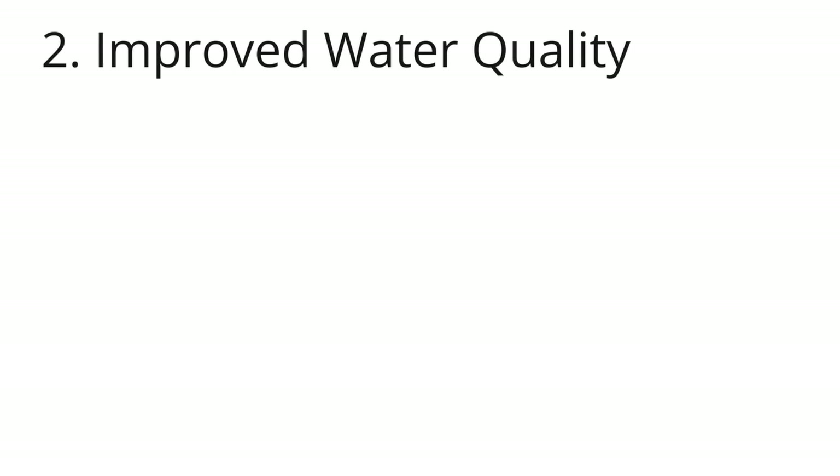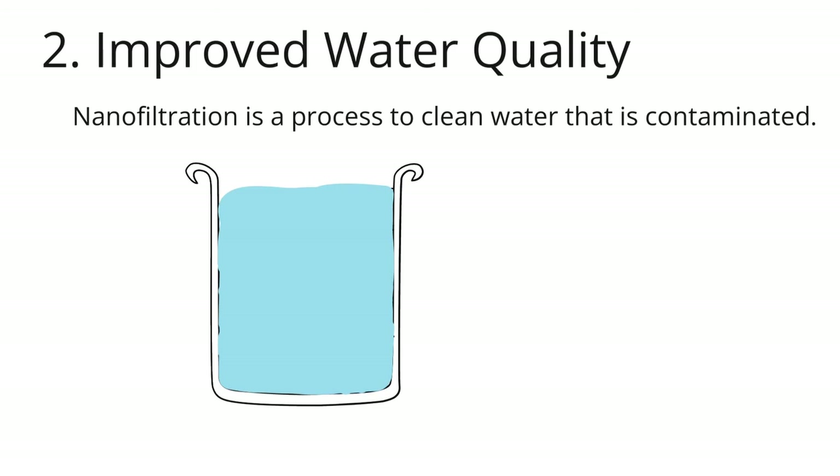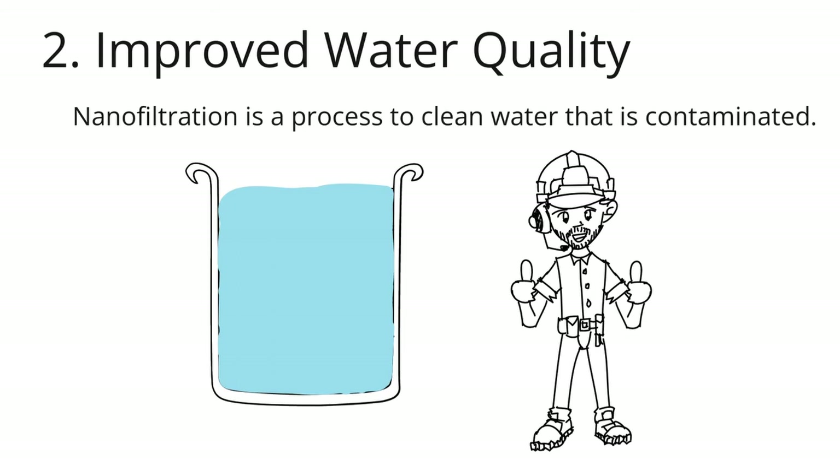Improved water quality: nanoparticles can be used to help clean up water. Certain nanoscale materials can make water pollutants harmless. A lot of water treatment is done with nanoparticles, like silver nanoparticles and carbon nanotubes. Most of these compounds are also antibacterial. Nanofiltration is a process that can be used to clean water that has been contaminated, and this method is a lot more effective than other ways to clean water.